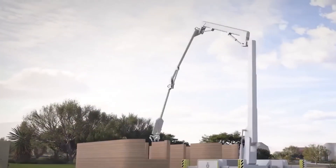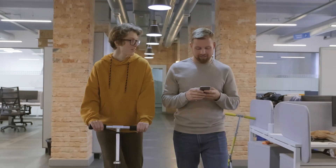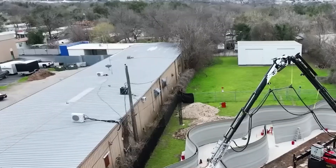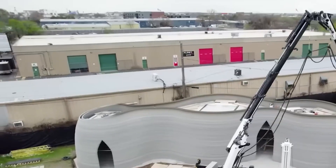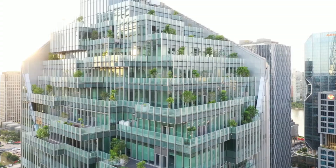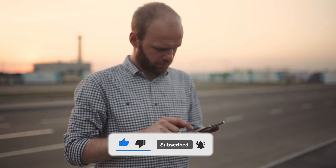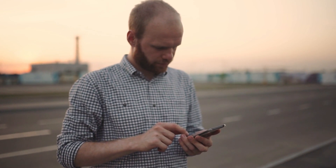Don't forget to share your thoughts on construction technology in the comments below. If you want to learn more about innovations in the industry, be sure to check out our next video on smart buildings. And if you haven't already, please consider subscribing for more content on the latest trends and technologies.